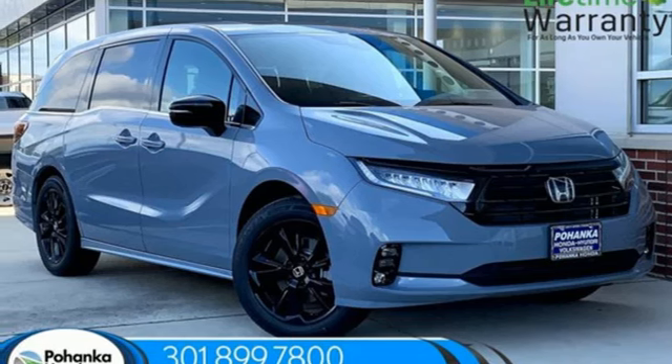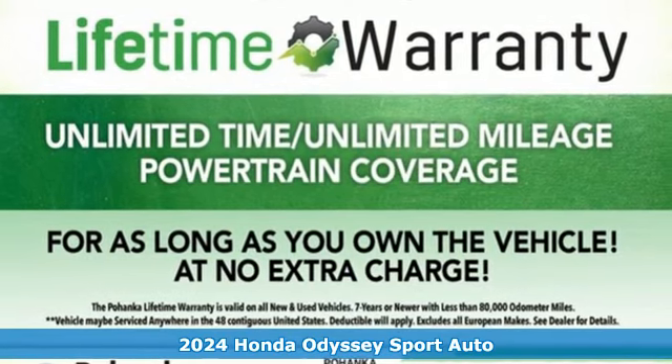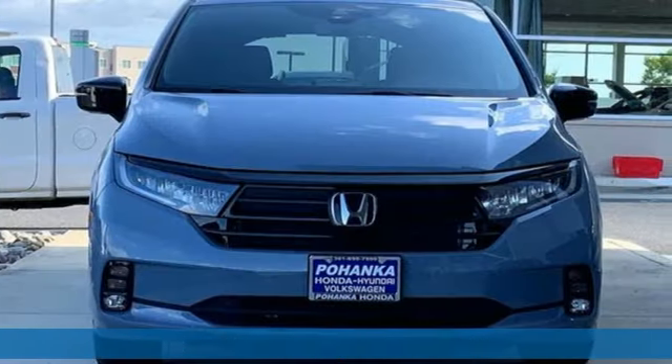Here's a new 2024 Honda Odyssey. With its utility, stylish comfort, and desire for adventure, the Odyssey is everyone's happy place.